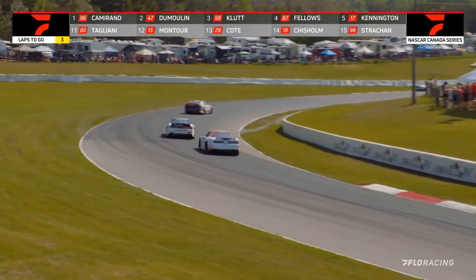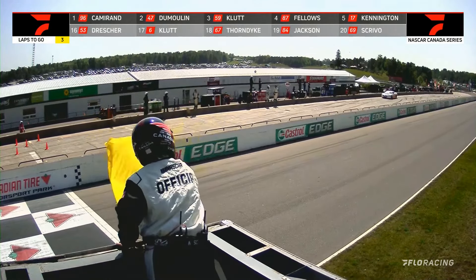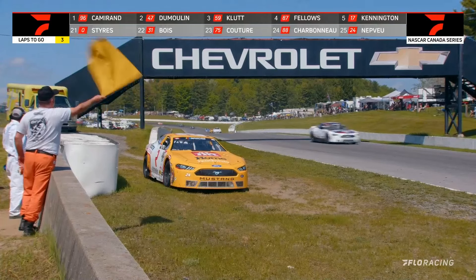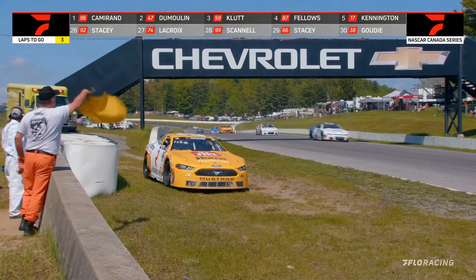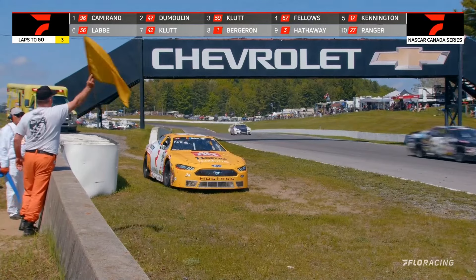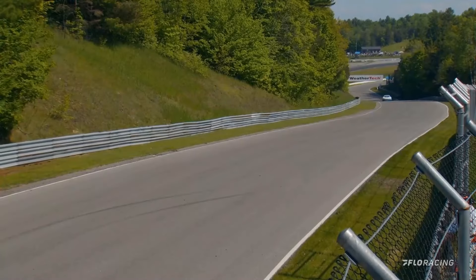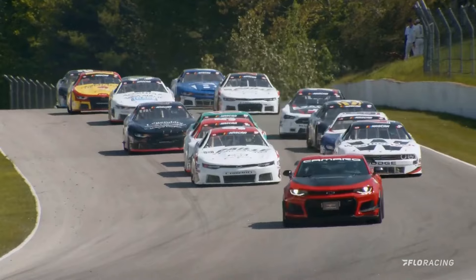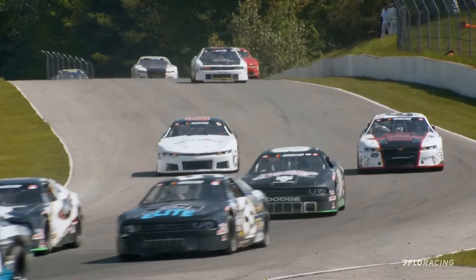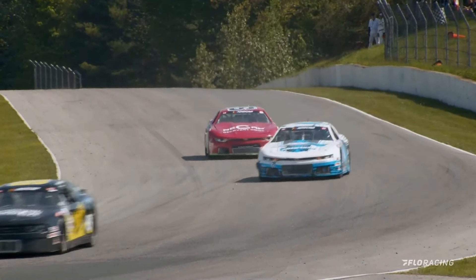Full course yellow — we've got a car stopped on the racetrack. I am concerned that the 24 of Thomas Neveux has his driver's side door exposed to the traffic, and I'm not sure if that's why they've gone yellow. If it is why they've gone yellow, I fully support that — you don't want a driver's door to be the first thing contacted if there's an issue. The field is now working lap number 51, and we are going to run this one a total of 53 laps.